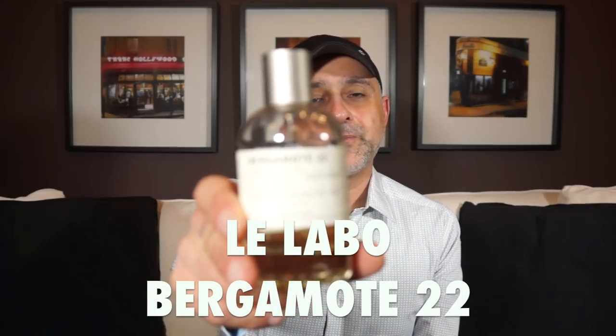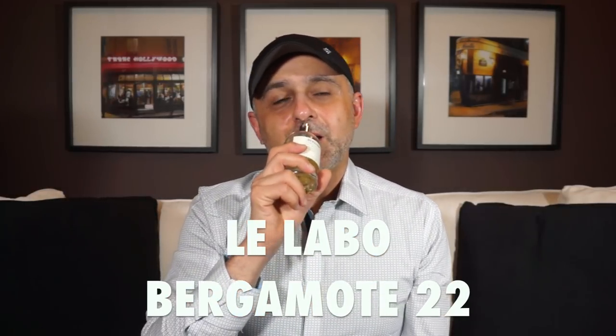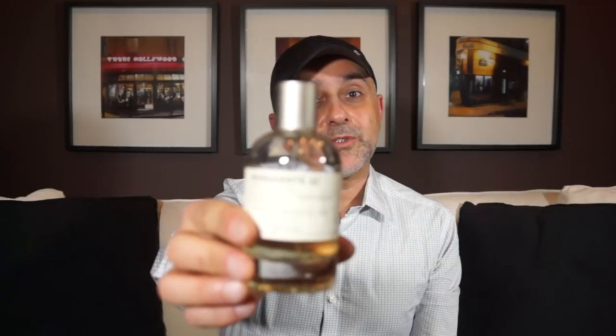At number 2 we're going to the house of Le Labo — this had to be on the list, I already mentioned it. This is Bergamot 22. It's an ultra juicy green bergamot — lots of green notes, lots of bergamot, very juicy and tart, though not as tart as some other fragrances. When you smell it you get a slightly puckery lip reaction. So delicious and absolutely juicy. Bergamot 22 from Le Labo is at number 2.